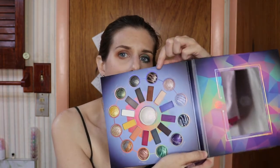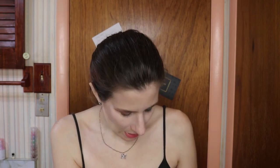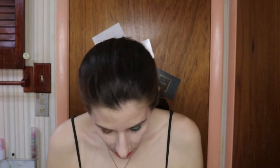I'll use the rose quartz shimmer shade on the inner part of my eye, and then I think I'm going to mix amber and amethyst — a yellowish gray — with this dark purple, and I'll go from there.